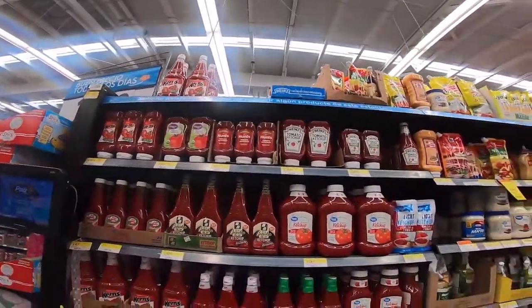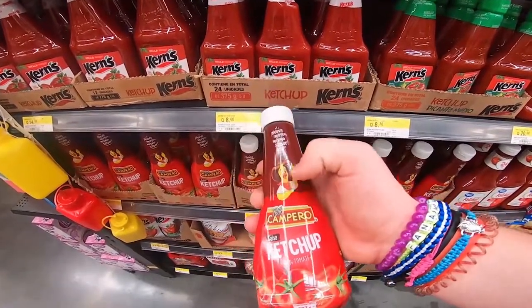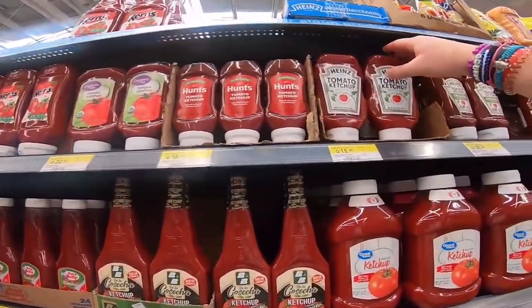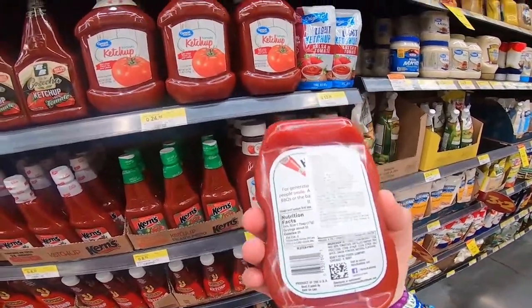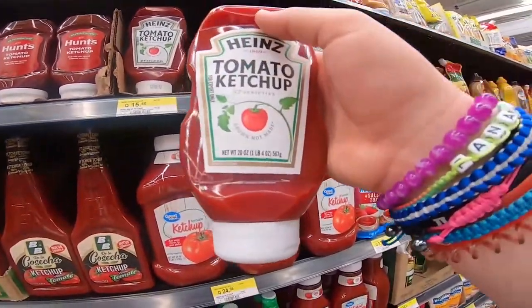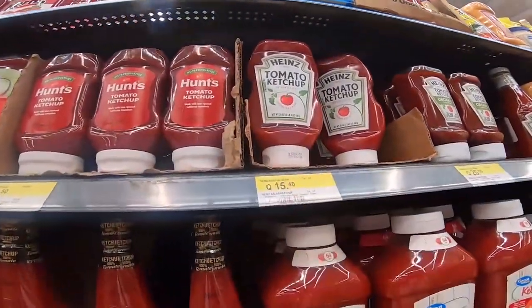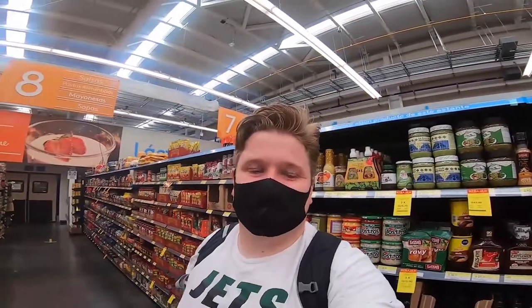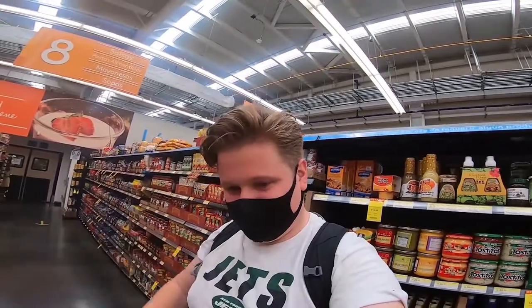Ketchup is super cheap — there are all these varieties here. There's even a Pollo Campero ketchup, which is the chicken restaurant I went to in El Salvador, originally from there but with locations all over the world. My favourite ketchup — a 567 gram bottle — is £1.50 here; at home that'd be £2.50 to £3. So if you like your sauces, you need to get down to Payas in Guatemala City because you get them cheap.